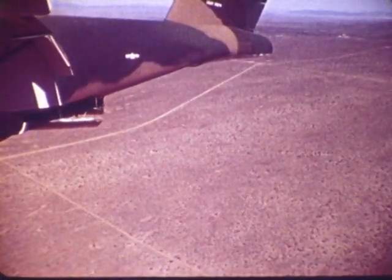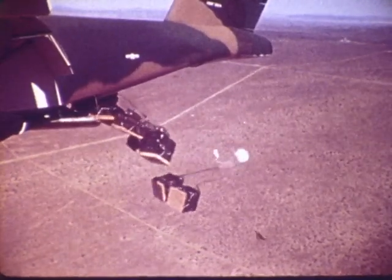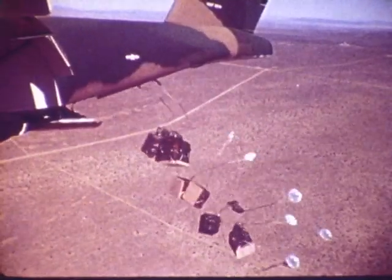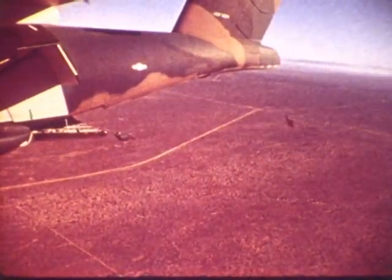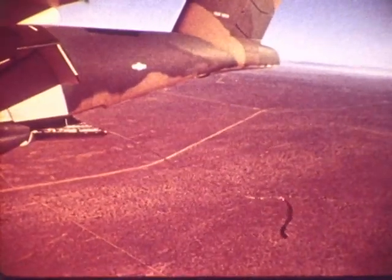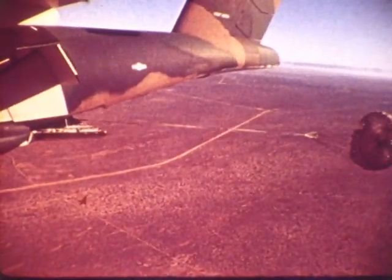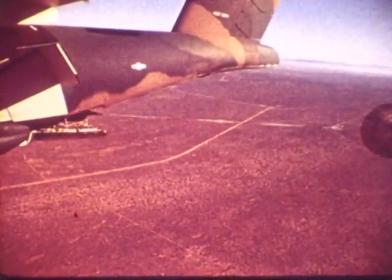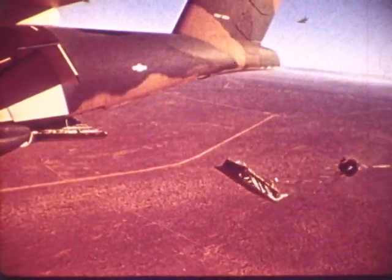Standard tactical aerial delivery techniques were also tested at Edwards. Eight A-22 one-ton containers are being deployed in this test. The electronic flight control system results in a very stable platform during extraction drops. Two were made with a 10-ton platform. On the first, the pilot reported less than a one-degree pitch change. On the second, there was a little rough air, and as a result, the pilot couldn't tell if there was any pitch change or not.